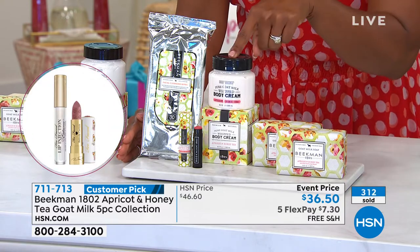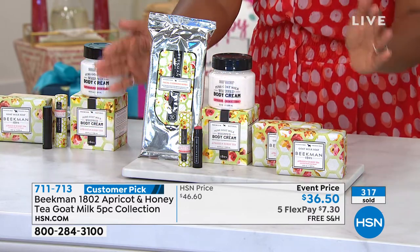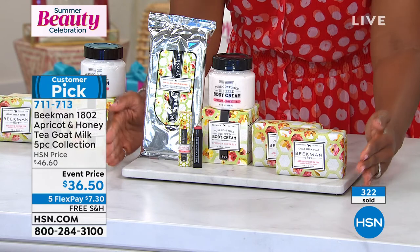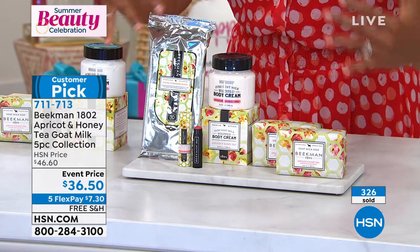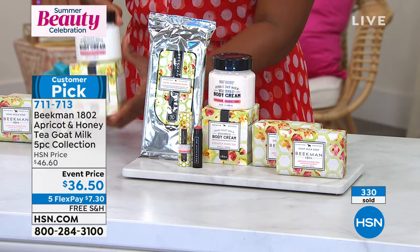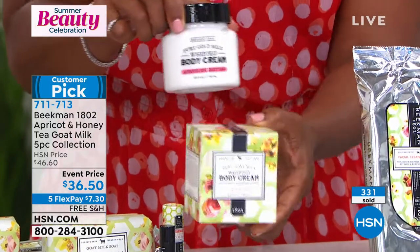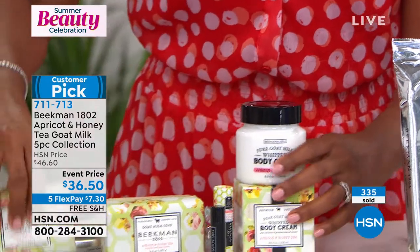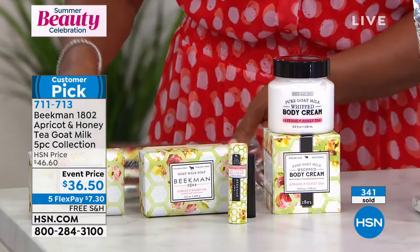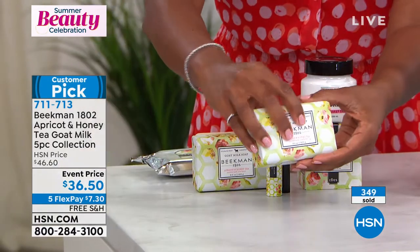Not only are you getting it individually, you're getting the entire five-piece set — number one, two, three, and four bestsellers all together. If you've tried the hand creams or body washes but not some of the other products, this is a very quick and easy way to try everything everybody has fallen in love with. I love that everything is individually boxed, so if you want to share the body cream with your best friend, it doesn't look like it was part of a set — it looks like its own perfect gift right off the bat.